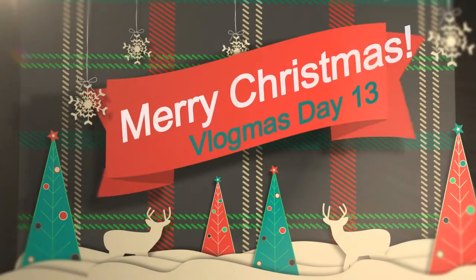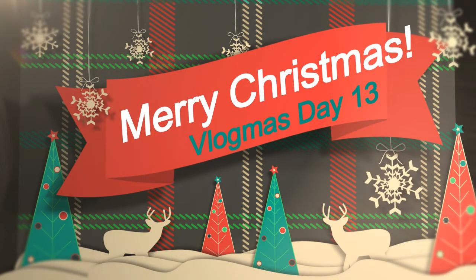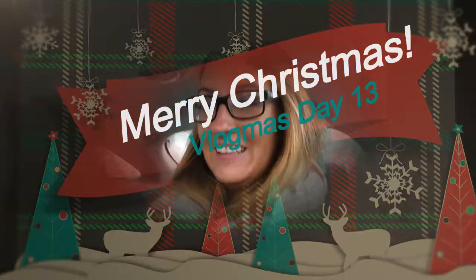Happy Vlogmas Day 13! I am on my way to work, guys. On my way to work.